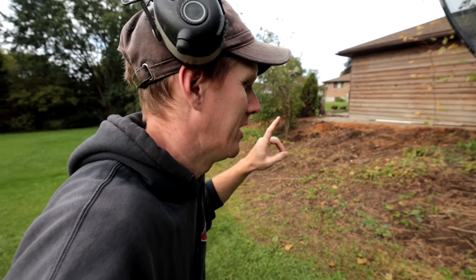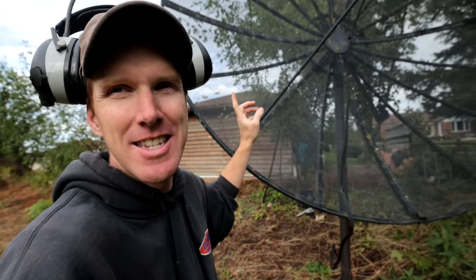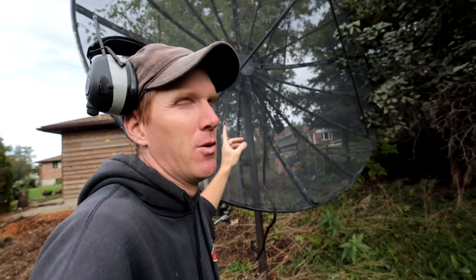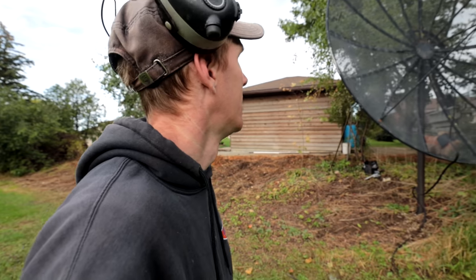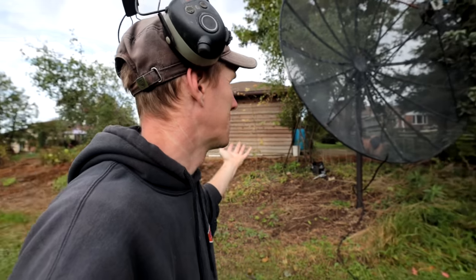Every once in a while when you're browsing Marketplace or Kijiji or Craigslist or something like that, you get yourself a little bit of a gem. This little — well, kind of big — guy is a 12-foot diameter old school satellite dish. It was up on Facebook Marketplace listed as free; come and disassemble it. It's sort of low-hanging fruit, really easy access, kind of in somebody's backyard.